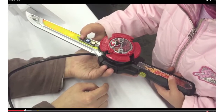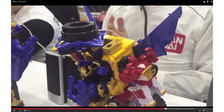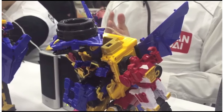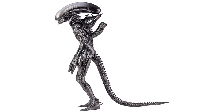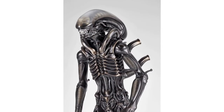Shuriken Sentai Ninninger DX toy videos have been posted on YouTube. These show the Shinobi Ichibangatana and the Deluxe Shuriken Jin, both of which are due out late February. Kyodo have revealed an alien vinyl figure — the Mega Sofubi Advance MA-005 Big Chap Alien will be almost 20 inches tall, is due for release in April, and is priced at 23,000 Yen. Images courtesy of Tag Hobby.